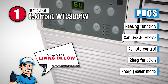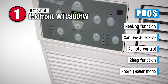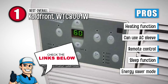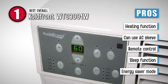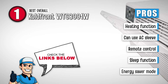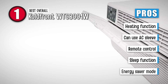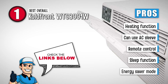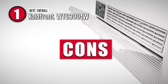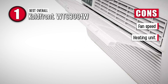Its pros are: this unit is equipped with a heating function, you can use an air conditioner sleeve with this product, it comes with a remote control to alter the settings conveniently, it has a sleep function that adjusts the temperature before returning to the set temperature, and it has an energy saver mode that cycles the fan on for 2 minutes at 10-minute intervals and turns the compressor back on if the room temperature exceeds the set temperature. However, the fan speed does not change, and the heating unit can be difficult to use and operate.